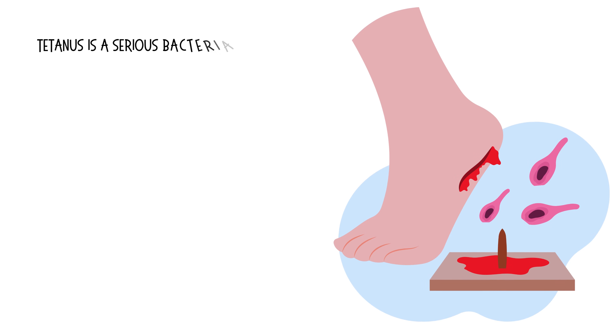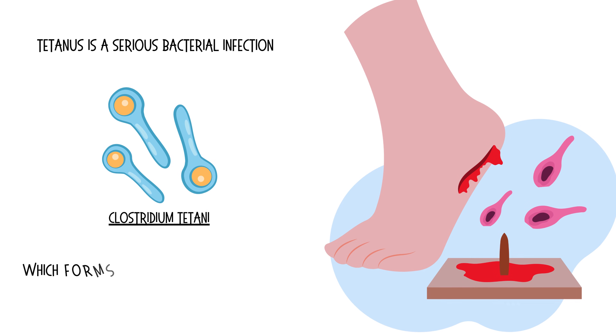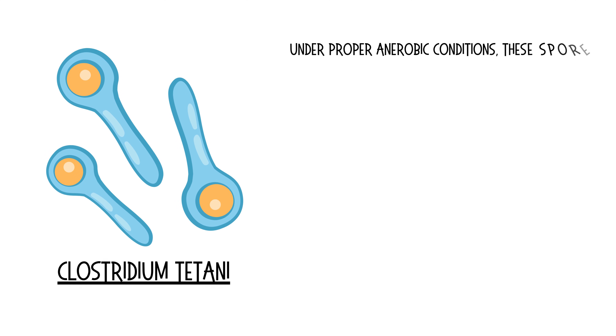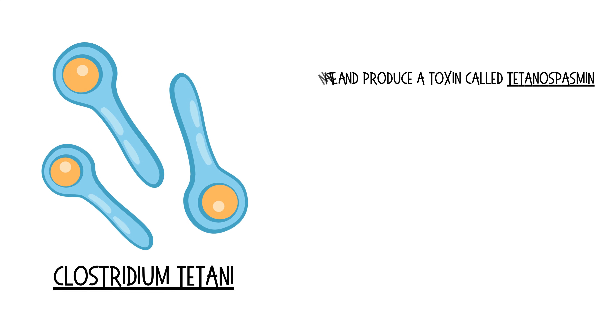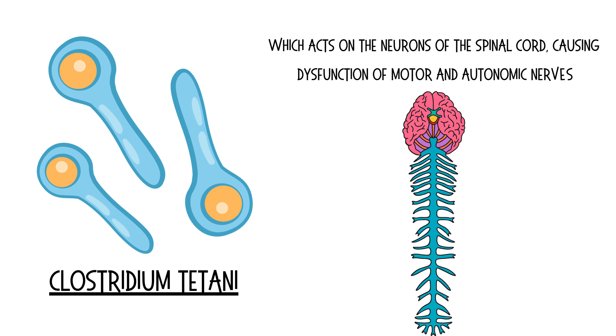Tetanus is a serious bacterial infection caused by the bacterium Clostridium tetani, which forms spores that are resistant to destruction by heat or disinfectants. Under proper anaerobic conditions, these spores germinate and produce a toxin called tetanospasmin, which acts on the neurons of the spinal cord, causing dysfunction of motor and autonomic nerves.